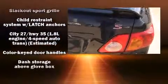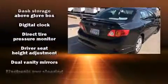Top features include a split-folding rear seat, a trip computer, an outside temperature display, front fog lights, and much more.